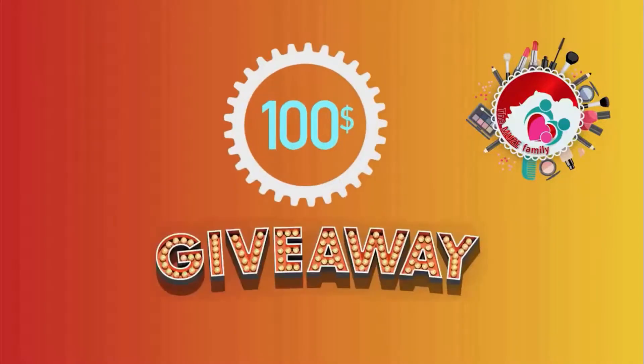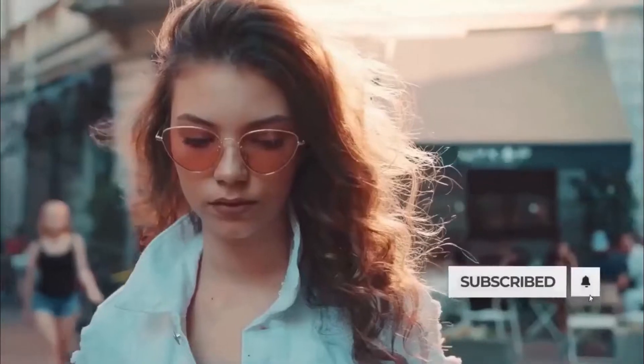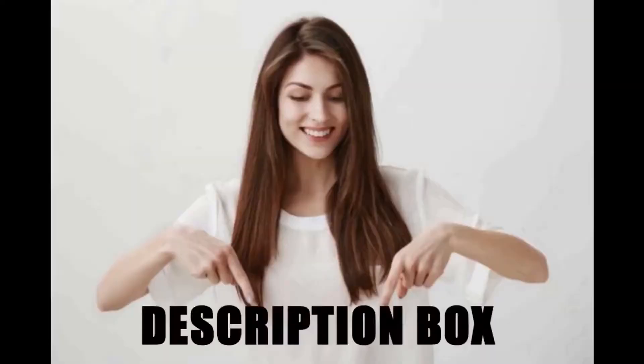But apart from that, Muse Fam, we are really genuine and we have an amazing weekly giveaway contest just for you. Drop in your likes, shares, and subscribe as much as possible to win our $100 weekly giveaway. For more details, check the description box and stay tuned for our next video. Bye-bye!